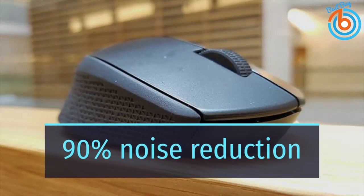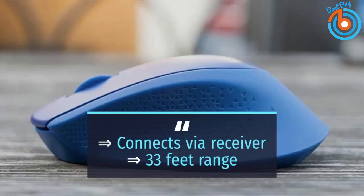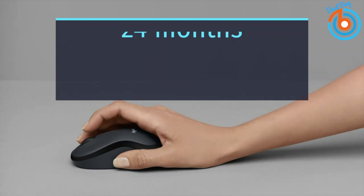According to Logitech, you will get an impressive 90% noise reduction compared to their non-silent M170 mouse. It connects to your computer via a tiny wireless receiver and has reliable long-range wireless up to 33 feet away. It has advanced optical tracking which gives you smooth, precise movements with 1,000 DPI. It takes a single double-A battery with a lifespan of 24 months based on average usage.